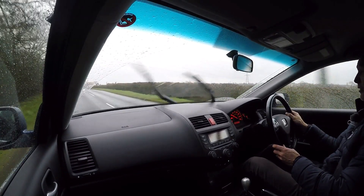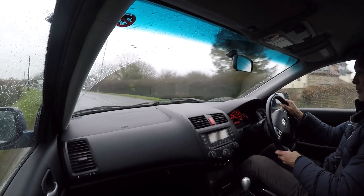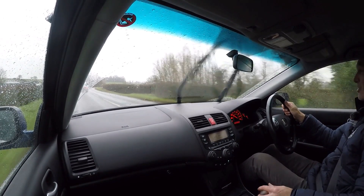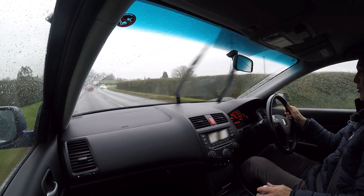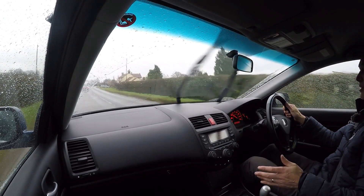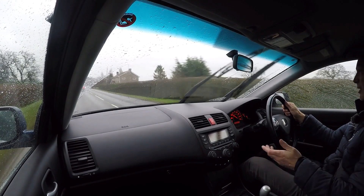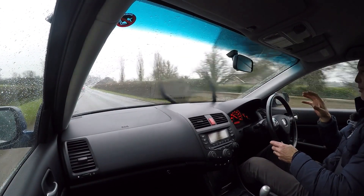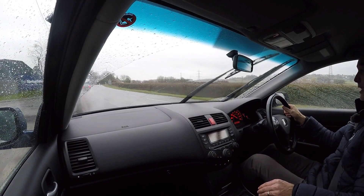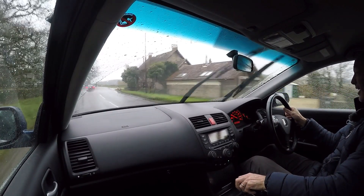Starting with the engine — it starts instantly and settles to an absolutely smooth, even idle. No warning lights at all and the temperature gauge is running at a third after nearly two hours, so clearly at full operating temperature. I genuinely think this is one of the greatest four-cylinder engines ever produced. Most people think of VTEC engines as needing to be revved hard with no low-down grunt — you can forget all that with this engine because it's got everything.